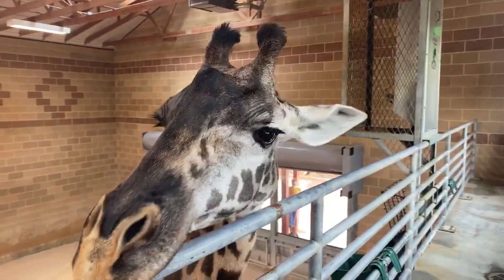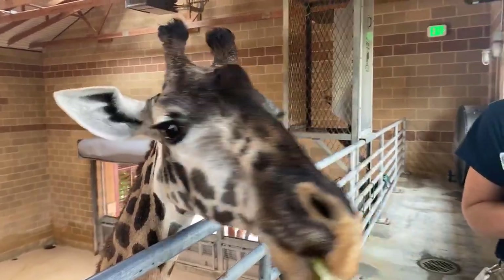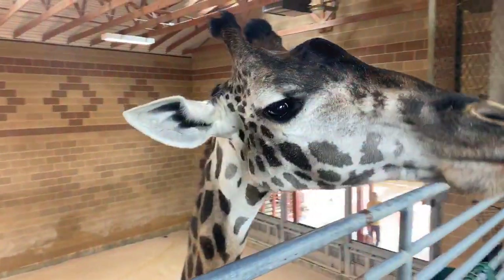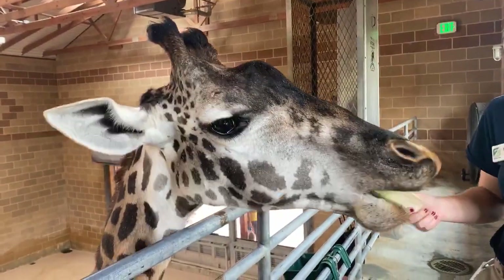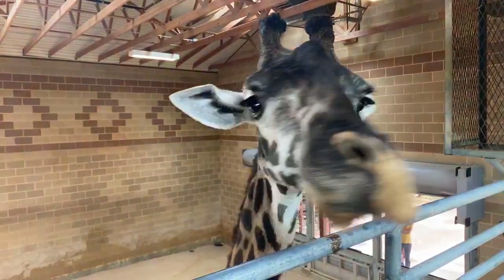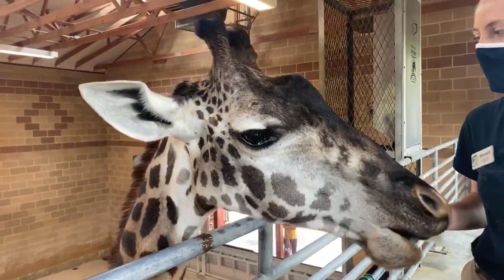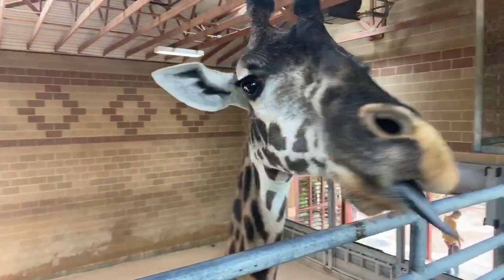We do have daily giraffe feedings here at the Houston Zoo where you guys can actually feed the giraffe romaine lettuce. I bet some of you have actually done it before — it's a really cool experience. We have them daily at 11 and 2, so you can get up close with these guys and just see how big these heads are up close and in person. A giraffe's head alone probably weighs about 250 pounds. They are very big animals and they're tall — everyone knows that they're tall, but a lot of people don't quite realize how tall.